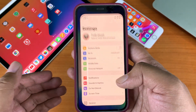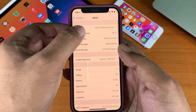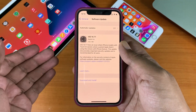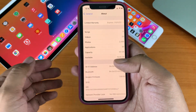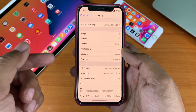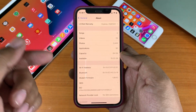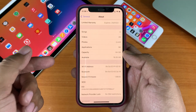Now let's check the build number — go to Settings, then General, then About, and as you can see the new build number is 18G82. This update came in at around 124 MB on this iPhone 12 mini. Before the update, the available free space was 19.05 GB out of 64 GB, and after the update the free space is 19.35 GB, so about 0.30 GB of space was cleaned up.